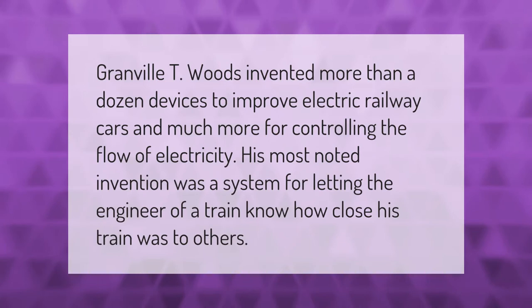Granville T. Woods invented more than a dozen devices to improve electric railway cars and much more for controlling the flow of electricity. His most noted invention was a system for letting the engineer of a train know how close his train was to others.